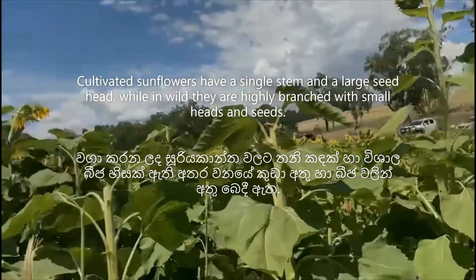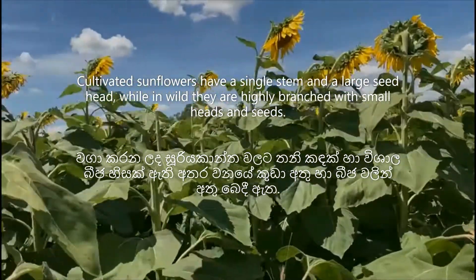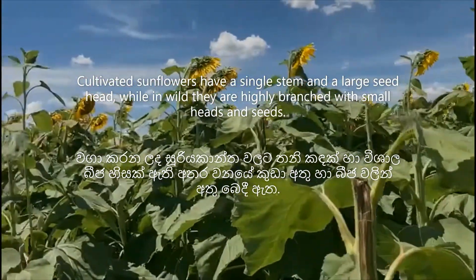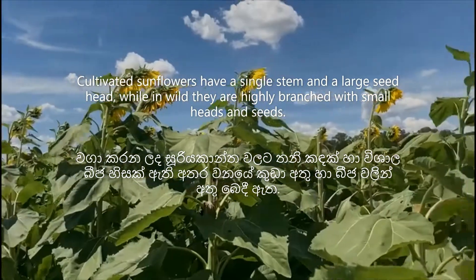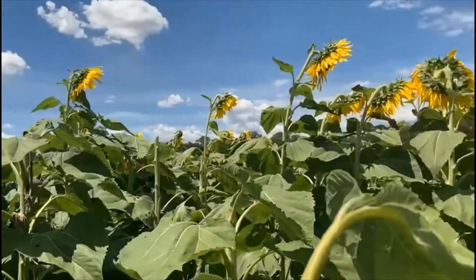Cultivated sunflowers have a single stem and a large seed head. In the wild, they are highly branched with small heads and seeds.